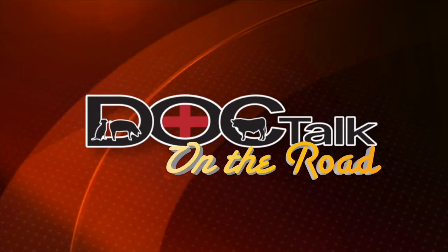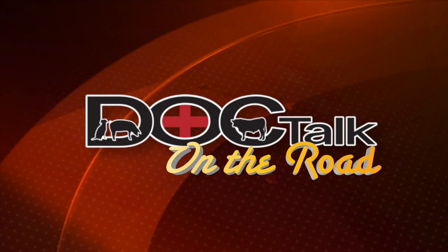When we come back, more with Dr. Pat Gordon. You're watching DocTalk, and we're sure glad that you joined us.